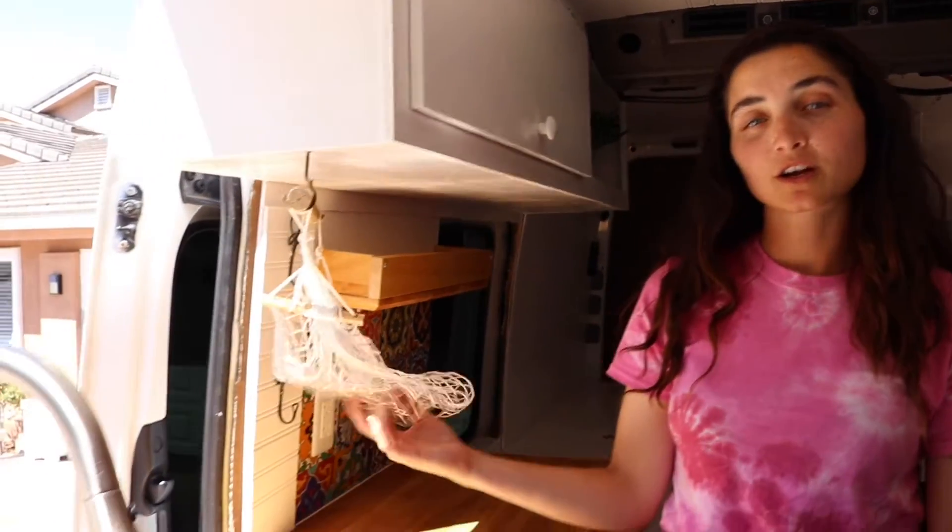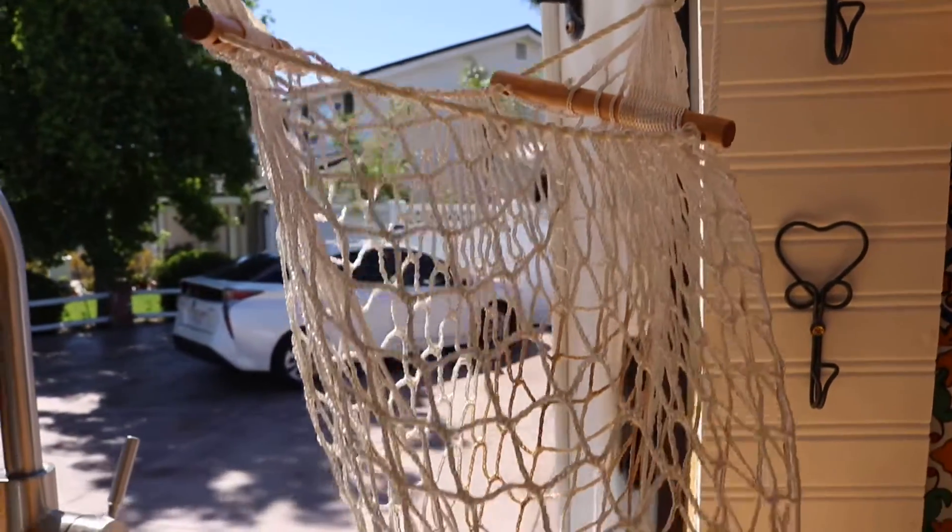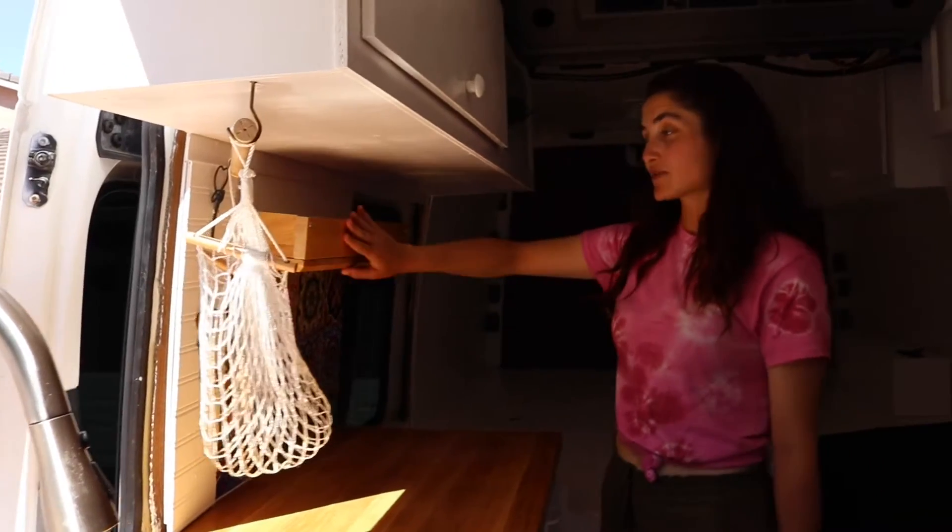Our fruit holder, our fruit hammock, and our spice rack.